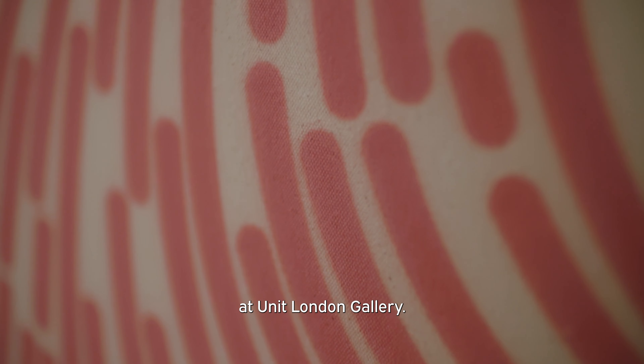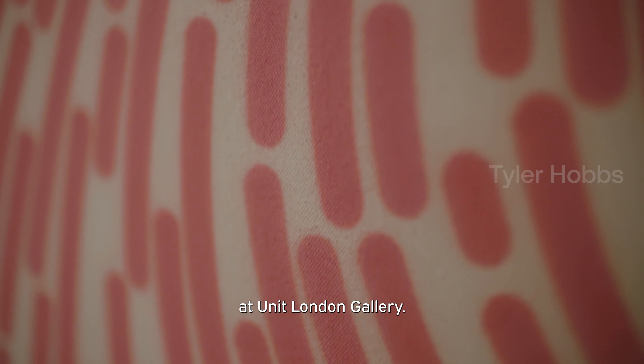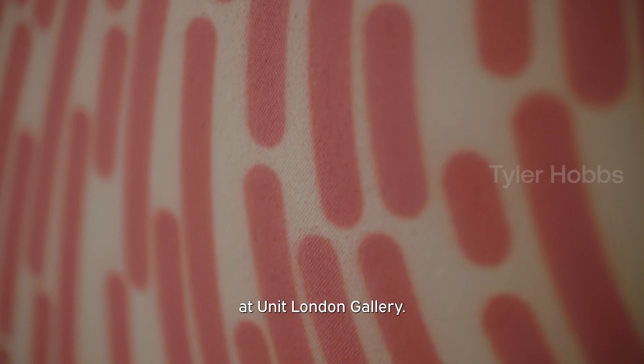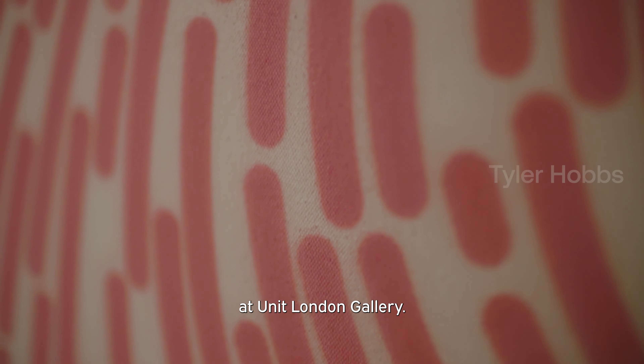I'm always thinking about how are those accidental features creeping in, how are they shaping the work? And rather than trying to fight them too much, I really allow them to run their course. In some ways, setting up that systematic process almost highlights the imperfections and the messiness and the deviations away from that structure. So it's a really beautiful blend.